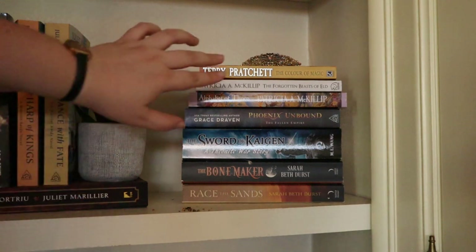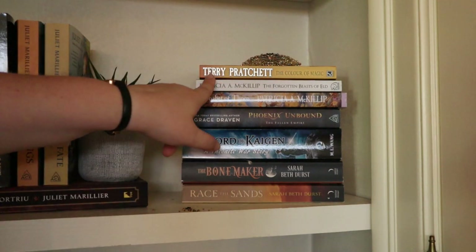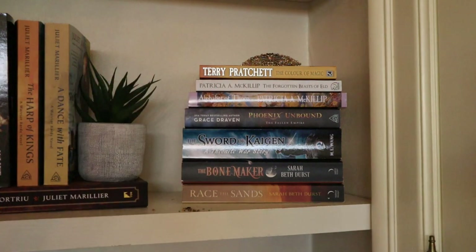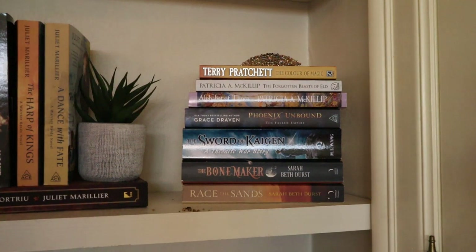Then I have two fantasy standalones by Patricia A. McKillip — Alphabet of Thorn and The Forgotten Beasts of Eld. She's definitely an OG fantasy author who writes modern and original fairy tales with a lot of nature and animals and a very fairy tale-esque writing style. I've read The Forgotten Beasts of Eld and it was fine — I wasn't really connected to the characters, but as is often the case with fairy tales, characters don't have major development, and it's quite a short book so that's to be expected.